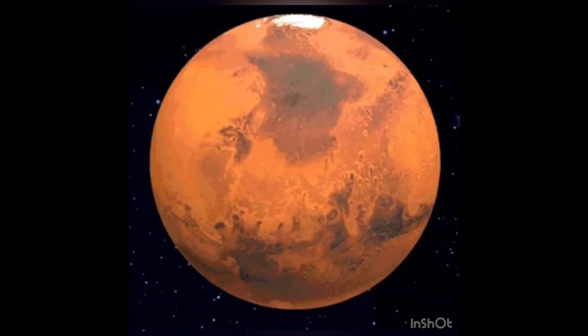Mars is the fourth planet and it is also known as the red planet because of all the red soil and rocks.